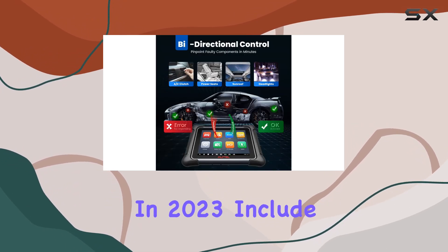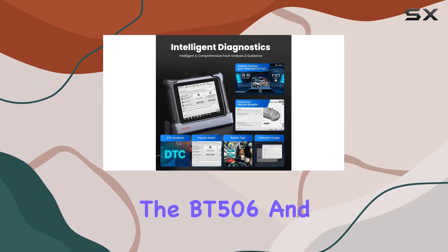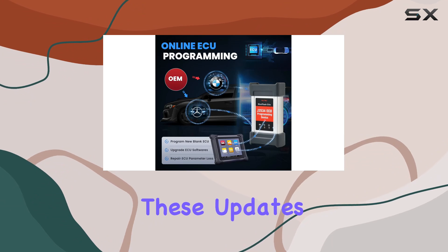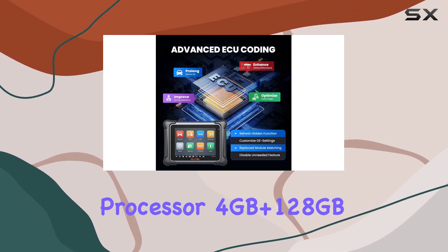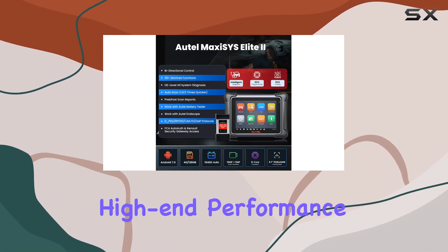New functions introduced in 2023 include intelligent diagnosis akin to the Autel Ultra, battery testing with the BT506, and FCA Auto Auth and Renault Gateway Access for version 8.5 and above. These updates, along with powerful configurations like the Octa-Core processor, 4GB plus 128GB super memory, and Android 7.0 OS, ensure high-end performance.